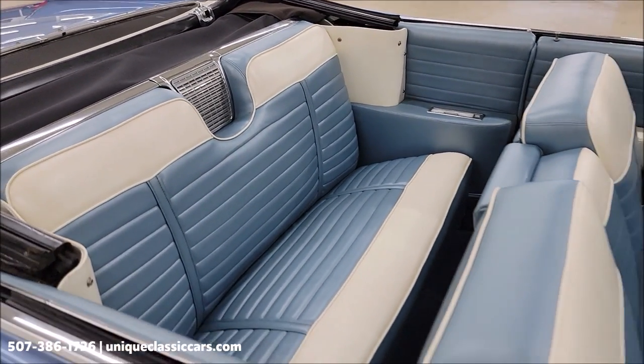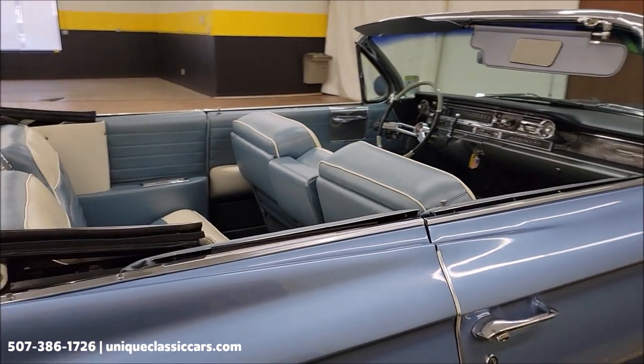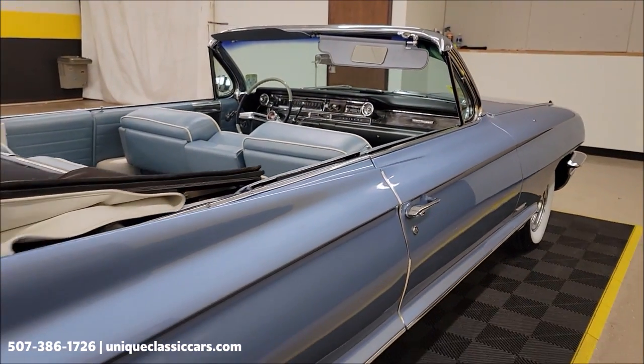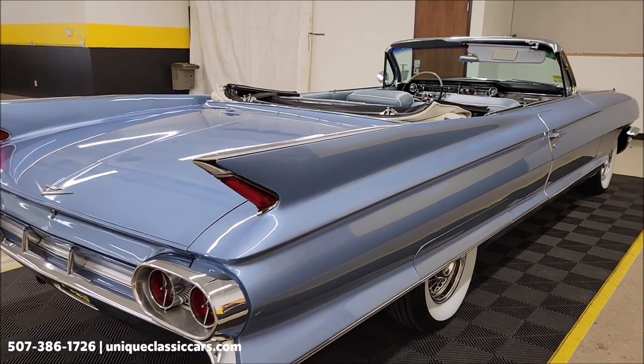Blue and white combination interior really accents the exterior of this car. Another thing to remember is we do consider trades, financing is available, and of course we can assist with transportation.